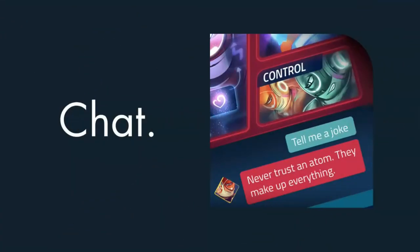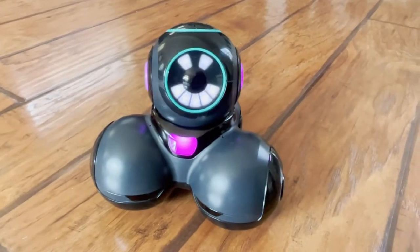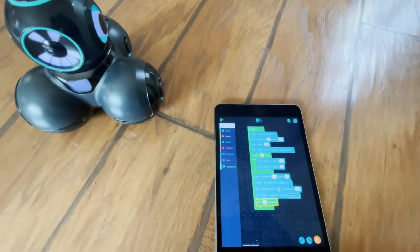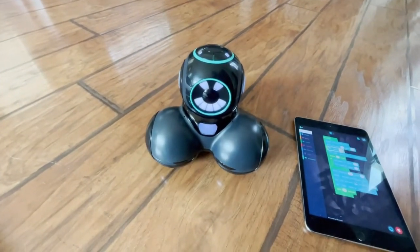When you enter the lobby of the app, you can chat with, code, and manually control Q. Here's an example of block coding — let's get things moving!